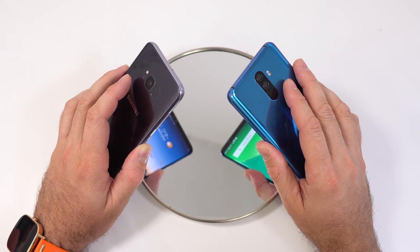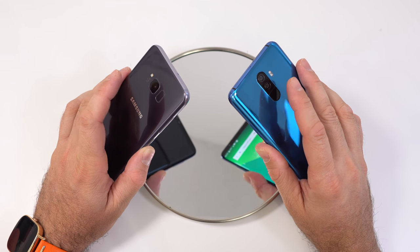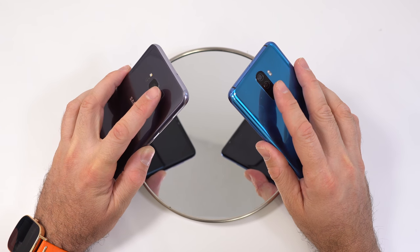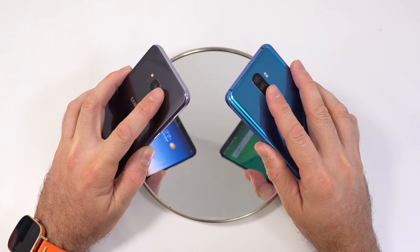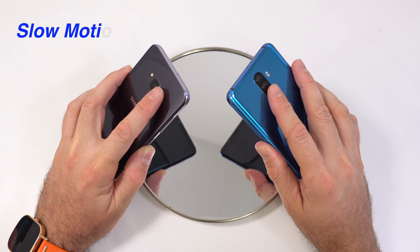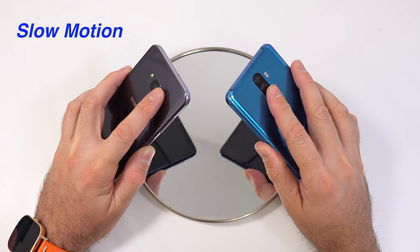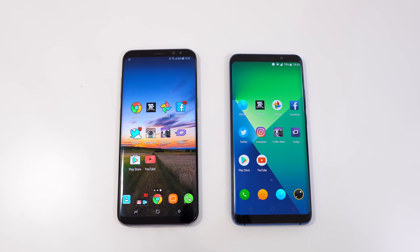I'm going to try the fingerprint scanner test one more time, just in case I didn't press them at exactly the same time. I'll lock both screens again and touch the fingerprint scanners simultaneously. And it looks like the Samsung Galaxy S8 Plus was faster once again.